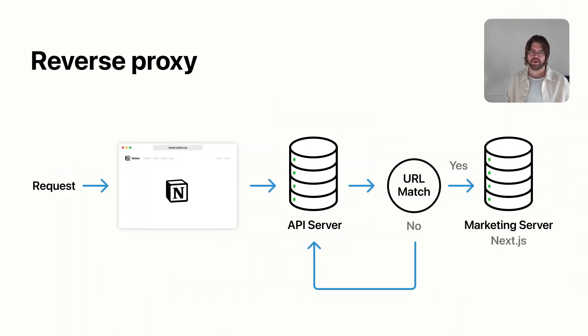The next big challenge was routing, and this was probably the thing we were most nervous about with the monorepo approach, because our marketing site and our app live on the same domain — notion.so. A lot of companies will put their app on a subdomain like app.notion.so, but we don't do that. So we had to find a way to run this Next.js app and our client app on the same domain and have our router be aware.